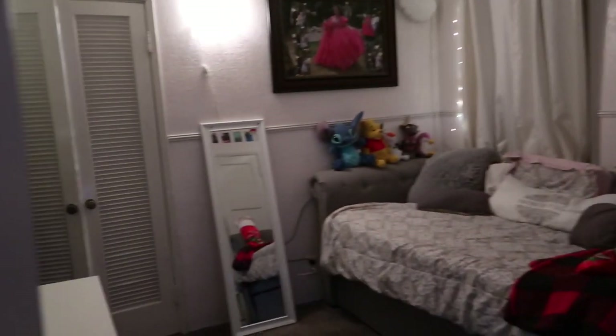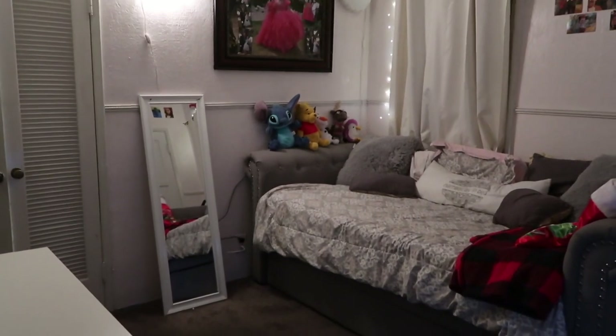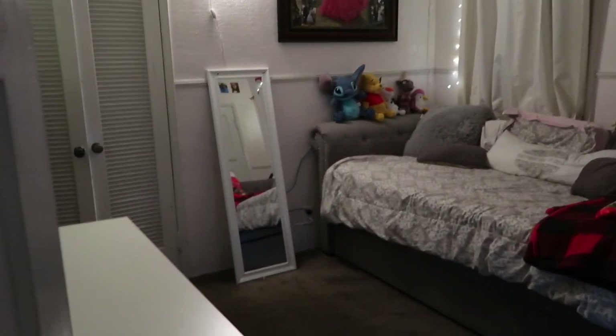We're going to start with my room tour. This is my door — there's nothing on my door. I should add more stuff but I just like to keep it clean here. This is how my room looks, a little overview. My room is pretty small so you can see everything as soon as you walk in.